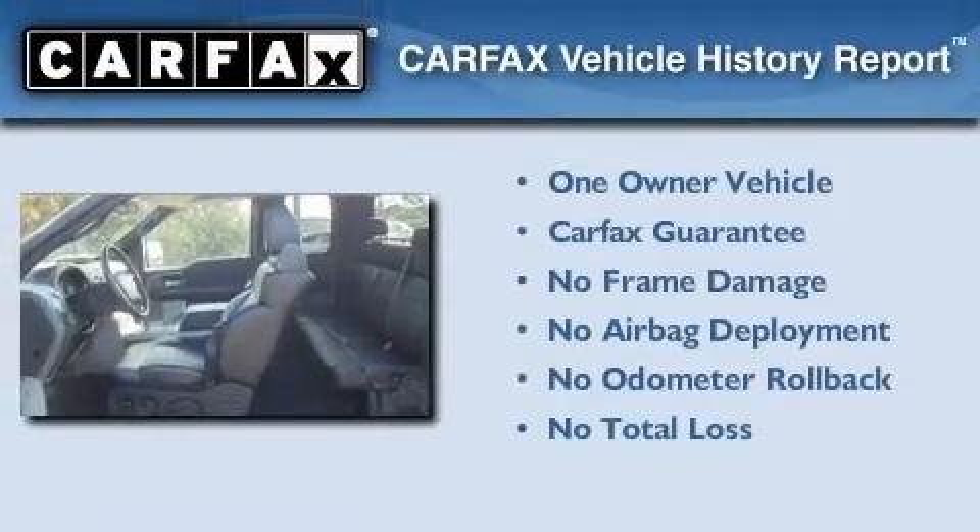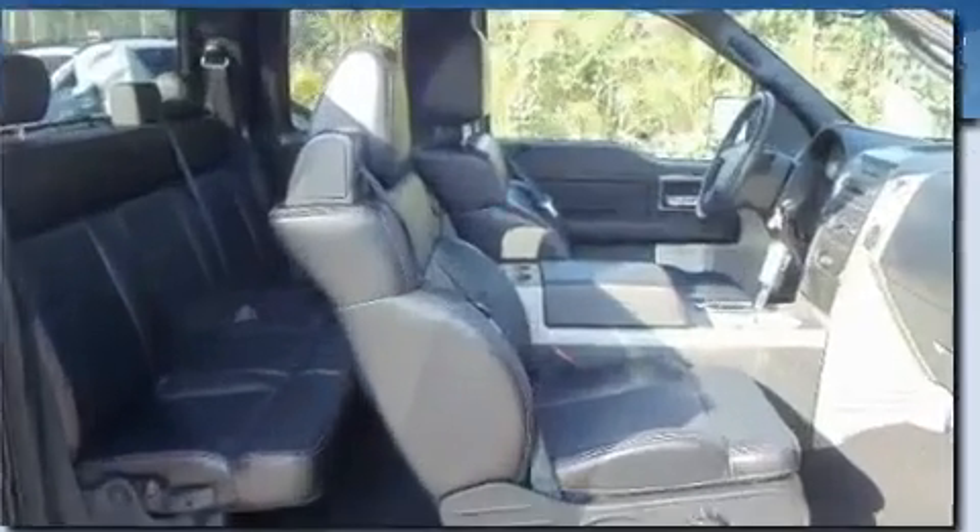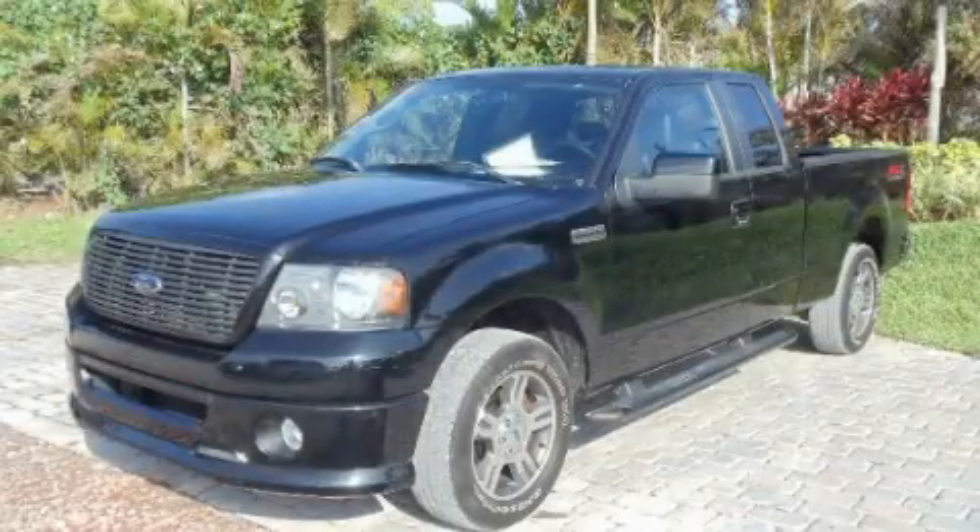This Ford has had only one owner and it qualifies for the Carfax Buy-Back Guarantee. Stop by today and test drive this vehicle for yourself.